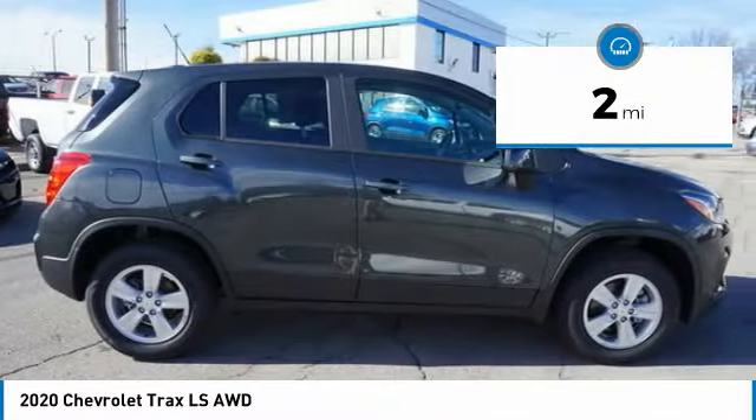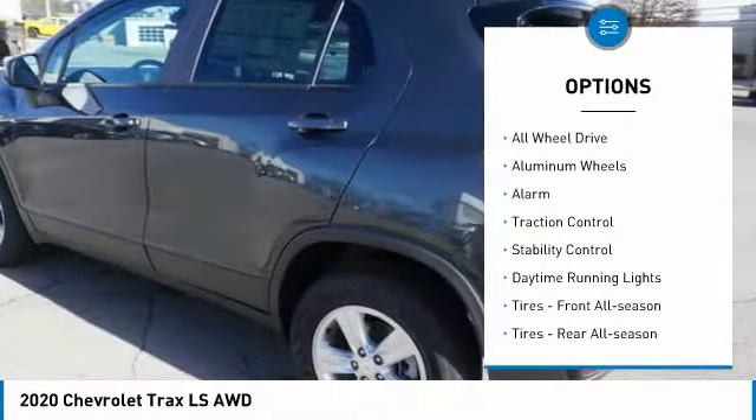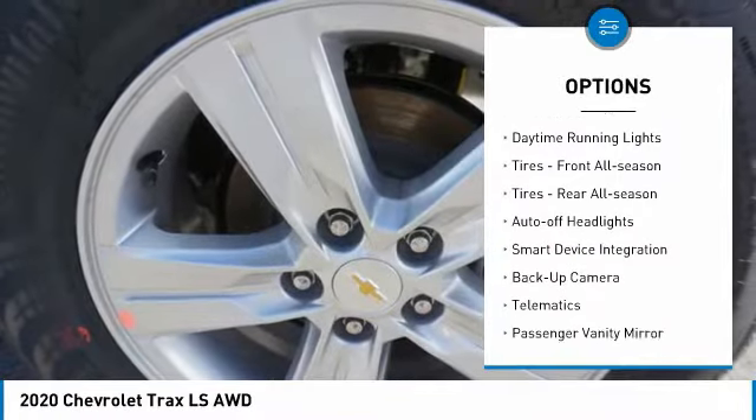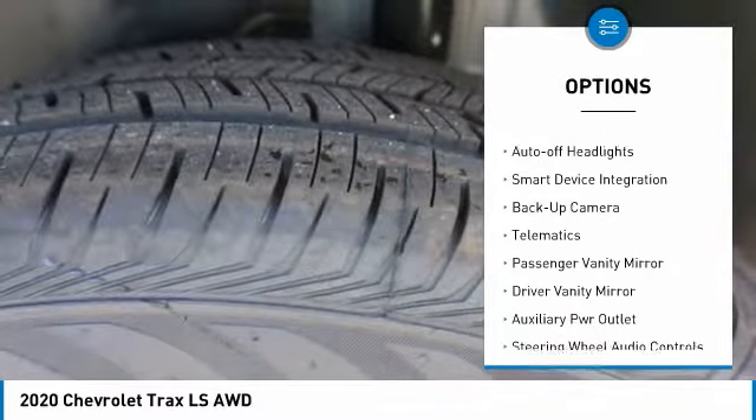Here are some of this vehicle's great options: turbocharged, all wheel drive, aluminum wheels, alarm, traction control, stability control, daytime running lights.